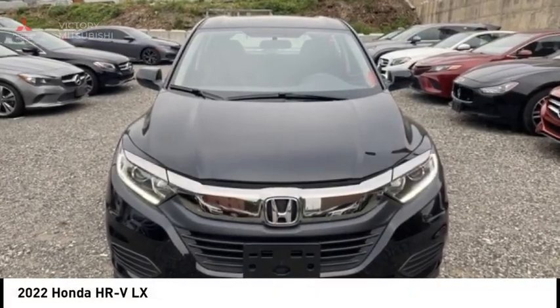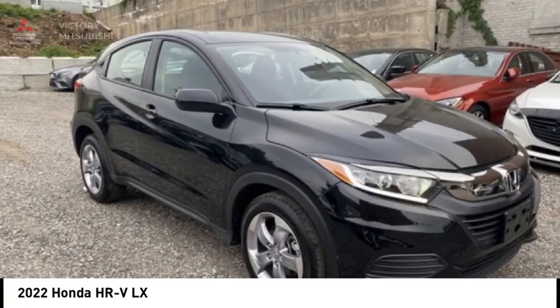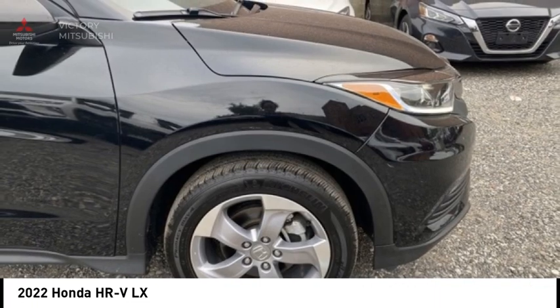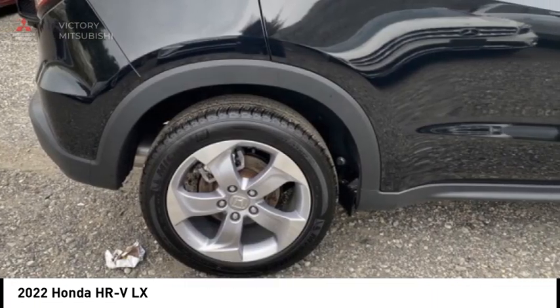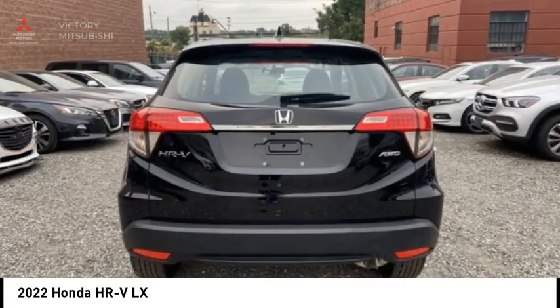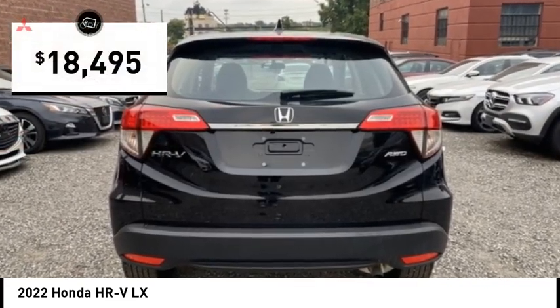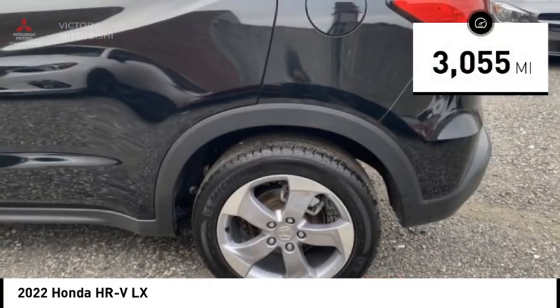We are pleased to show you the 2022 Honda HRV. The HRV has a good-looking exterior with a clean design. It comes with a well-tuned suspension and a handsome and flexible interior with tons of options to choose from, and is priced below twenty thousand dollars. This vehicle has less than four thousand miles.